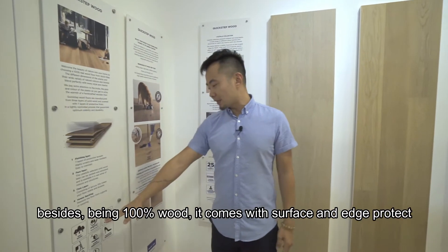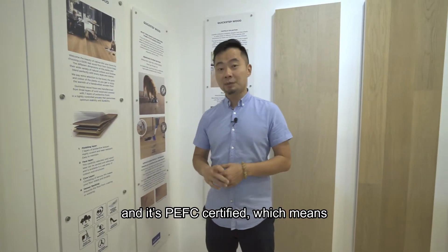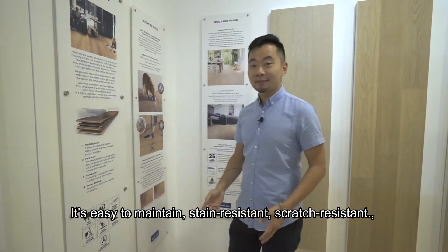The wood flooring is remarkable because besides being 100% wood, it also comes with surface and edge protect and is PEFC certified, which means it's from sustainably managed forests. It's easy to maintain, stain resistant, and scratch resistant.